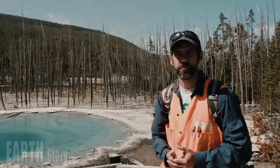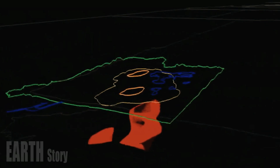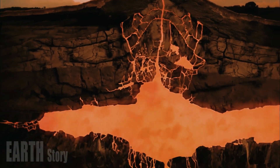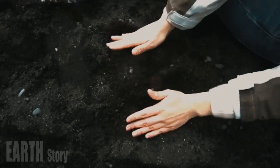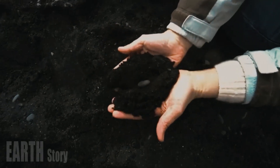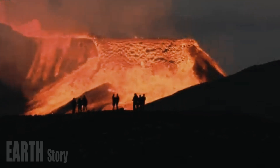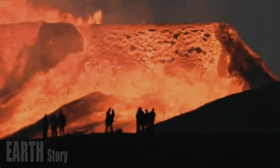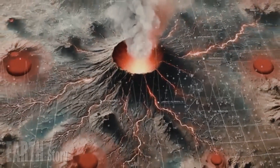Nature abhors a vacuum is a common expression, and it's true in calderas, including Yellowstone. The Yellowstone caldera formed 631,000 years ago when a massive amount of rhyolite magma erupted explosively from a reservoir 5 to 10 kilometers below the surface. The rapid removal of such a large volume caused the reservoir roof to collapse, and subsequent landslides into the abyss produced the outline of the caldera we see today — 50 kilometers by 70 kilometers.